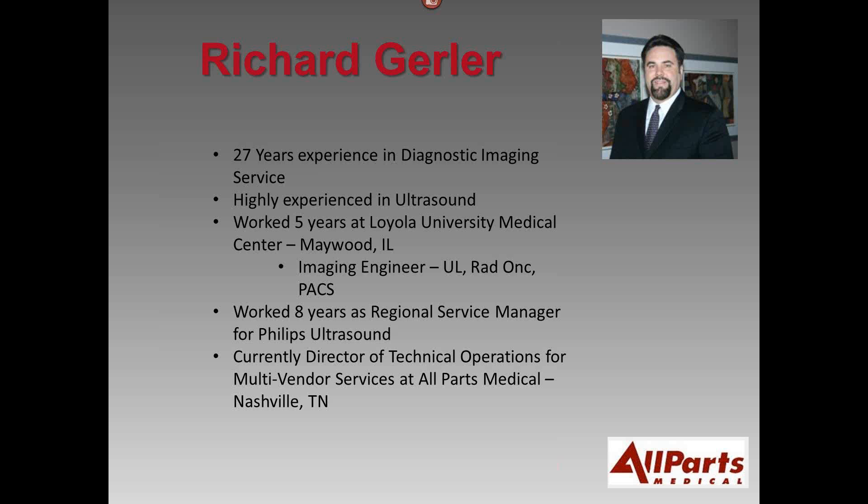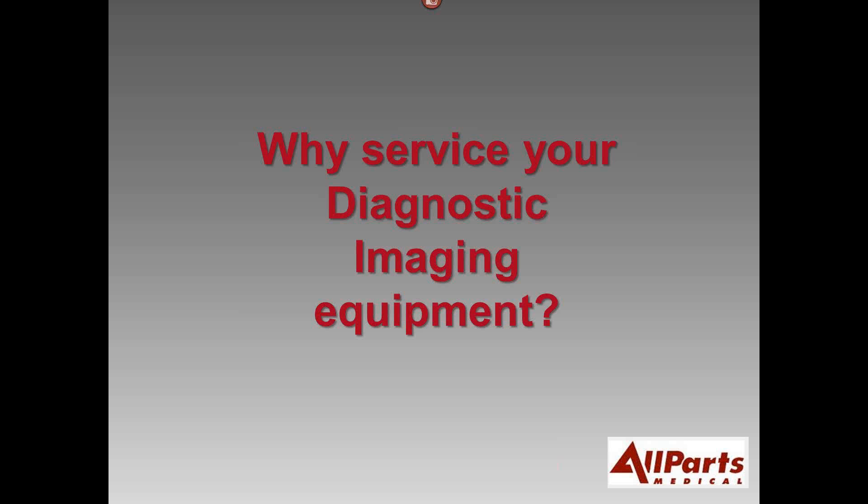I've always felt that getting into imaging engineering is one of the most exciting ventures as a manager or director. The idea of actually creating something new that has a big impact on your organization, something you can organically grow and develop yourself — that's exciting. First and foremost, that's the reason to get into diagnostic imaging service: you can be successful doing it. It's a good goal and it benefits your organization and your people.